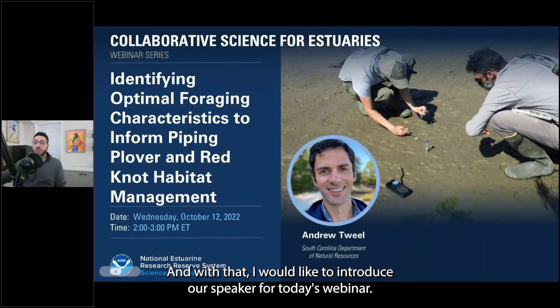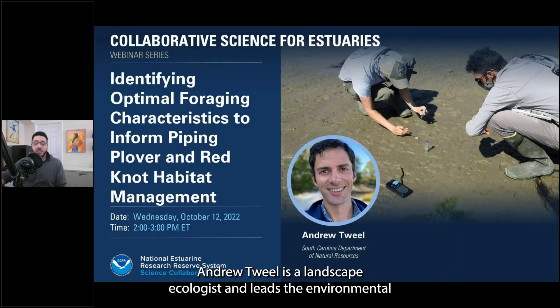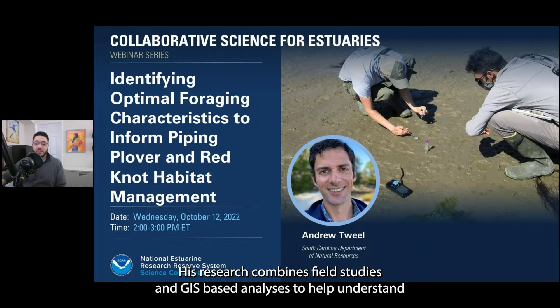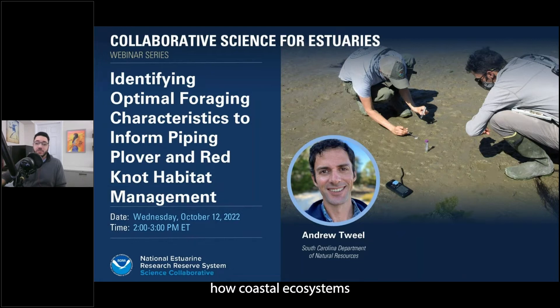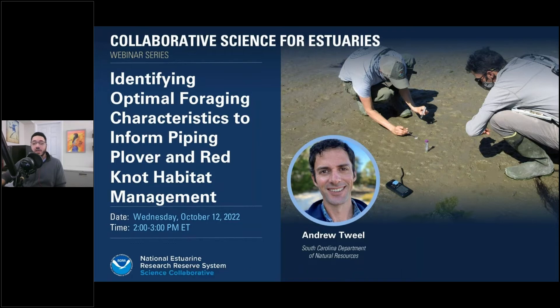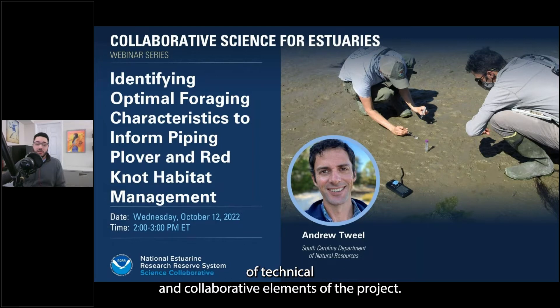I'd like to introduce our speaker for today's webinar. Andrew Twill is a landscape ecologist and leads the environmental research section at the Marine Resources Research Institute. His research combines field studies and GIS-based analyses to help understand how coastal ecosystems are affected by development, stormwater runoff, and shoreline modification. Andrew served as the project lead for this project, coordinating integration of technical and collaborative elements.